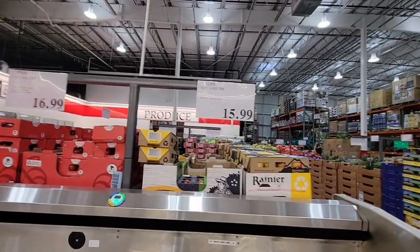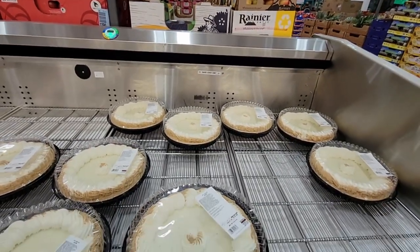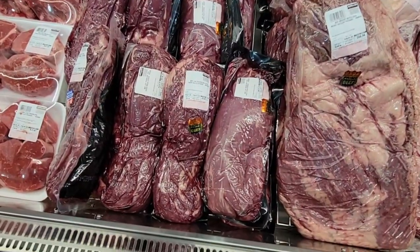The key lime pies are still here — I'm surprised! They're still selling at $15.99. I know these are going to be changing up here really soon.